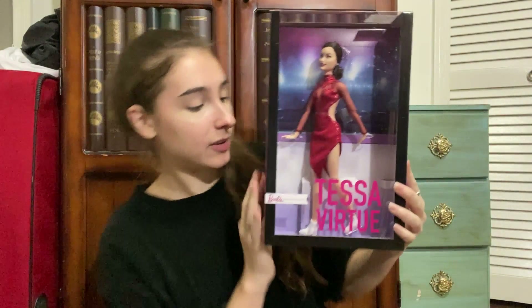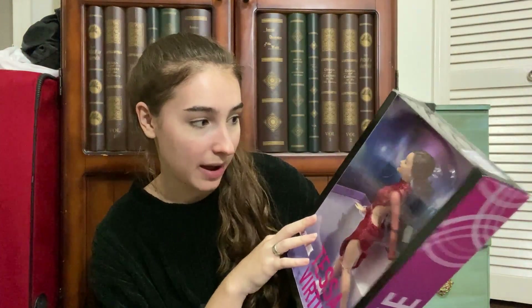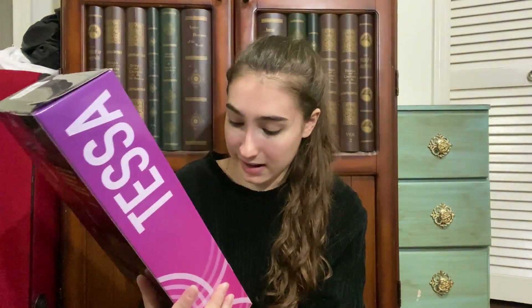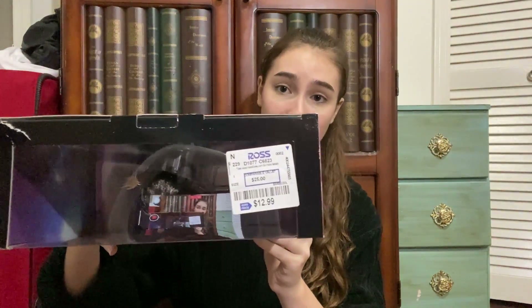I got two dolls at Ross. The first is this Tessa Virtue doll — she is so gorgeous. I love red; it's my favorite color. She's got this gorgeous red dress and beautiful dark hair and blue eyes. I love figure skating; it's very close to ballet. I don't remember exactly how much she was — oh, she was $12.99 — so I got her at Ross for $12.99.